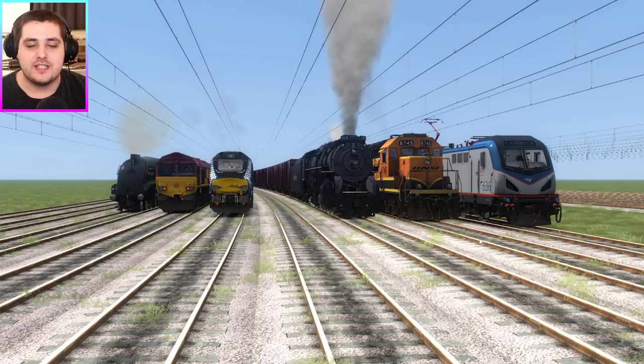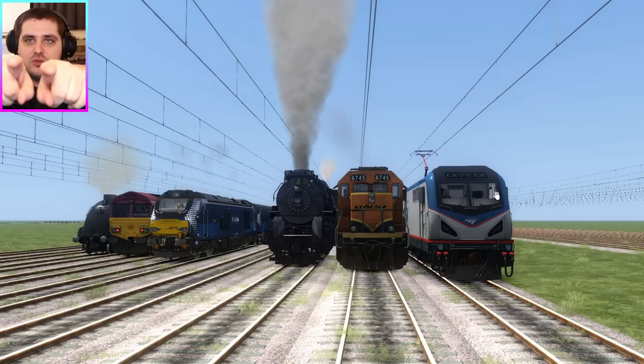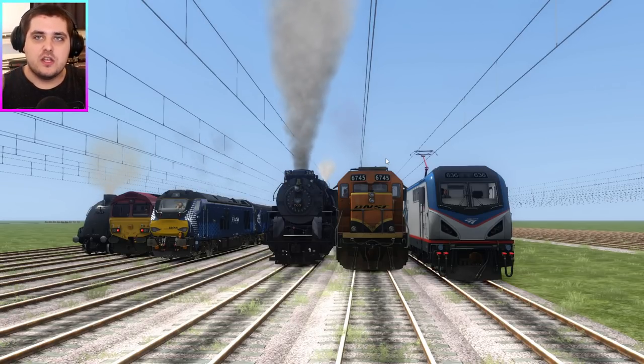Hello and welcome to Train Simulator 2021. My name... why am I pointing at you guys? I'm supposed to be pointing at me. Why am I pointing at you? My name is Lazy Jet. You're the viewers. Doing a lot of pointing in this video so far.